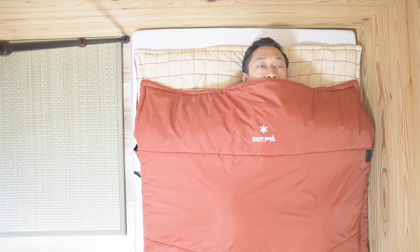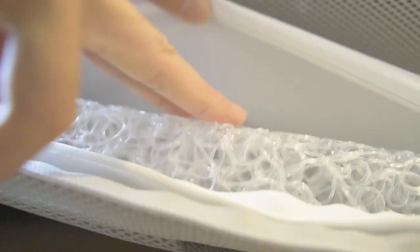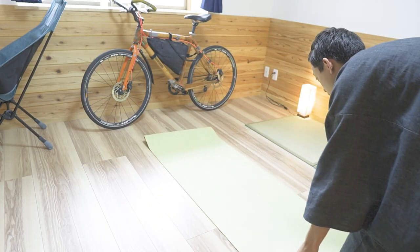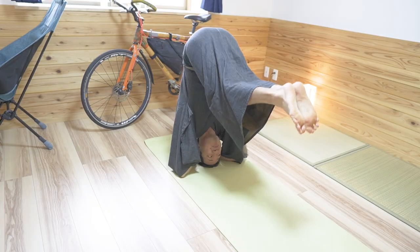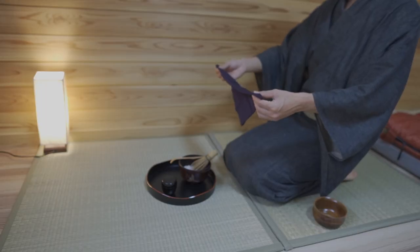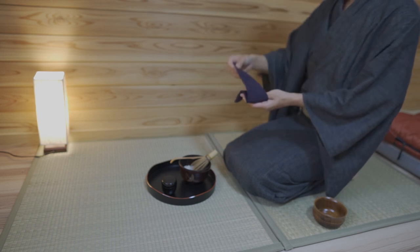My bedding is still just a mattress and a sleeping bag — it's a futon-shaped Snow Peak sleeping bag and a two-layered Gokumin mattress. I also bought a yoga mat for yoga. Since I had a collapsed lung, I started doing yoga for my health. I recently added tatami floor mats to practice the way of making tea.